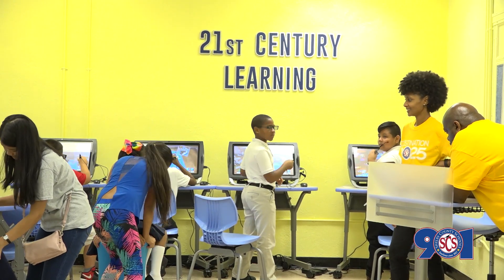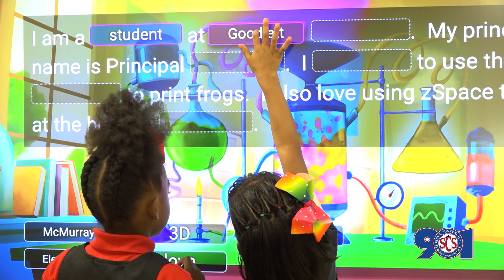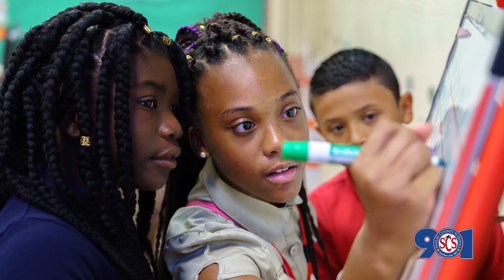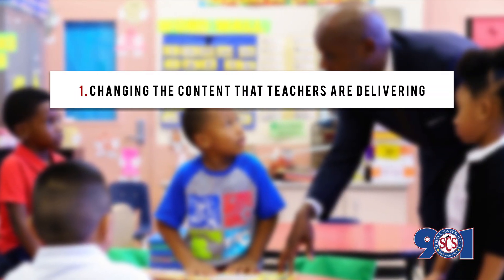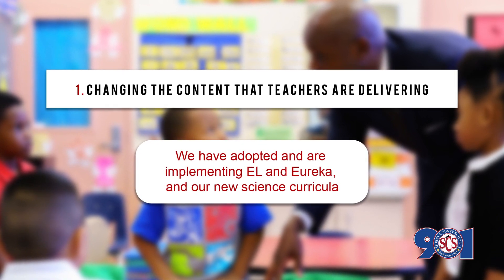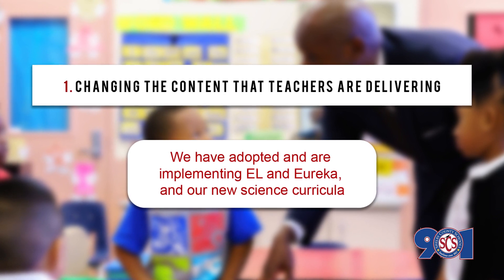Since TASC predicts performance, the real accountability system is in the TASC that students are asked to do. We know that the three ways to increase student learning and performance include: Number one, changing the content that teachers are delivering and students are learning. We have adopted and are implementing EL and Eureka and our new science curricula.